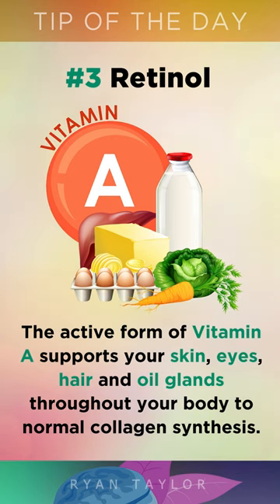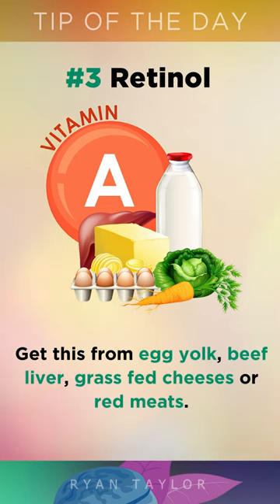Retinol, the active form of Vitamin A, supports your skin, eyes, hair, and oil glands for normal collagen synthesis. You can get this from egg yolks, beef liver, grass-fed cheeses, or red meats.